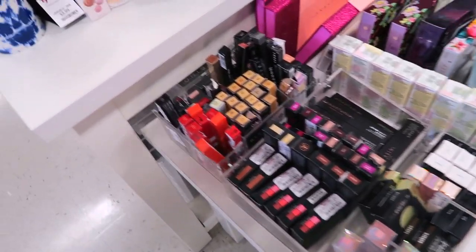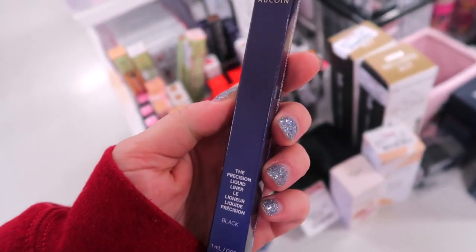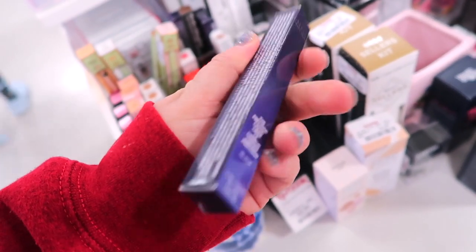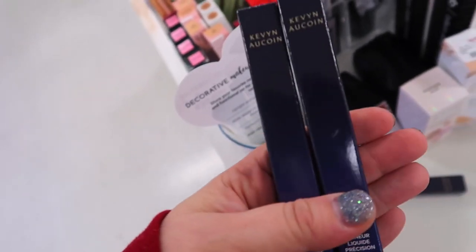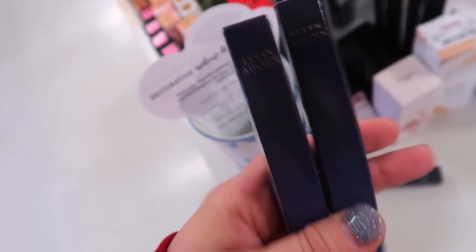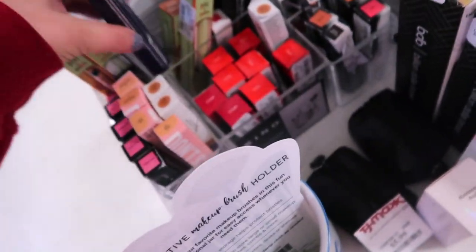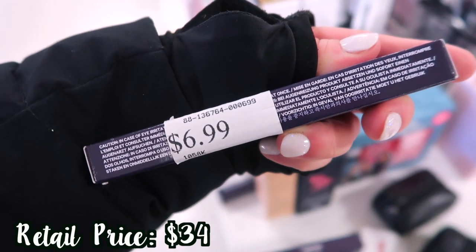I did see this new product from Kevin Aucoin — it's the Precision Liquid Liner in black, going for... none of these seem to have a sticker. I'll have to look on Instagram to see what it's going for because some people might have posted this. They have a lot of them but I'm not sure the price. But still pretty cool to see. I came back to the store and they put the price on this — it is $6.99.